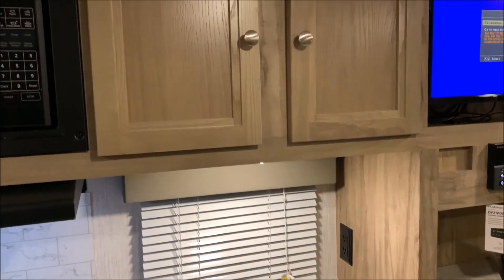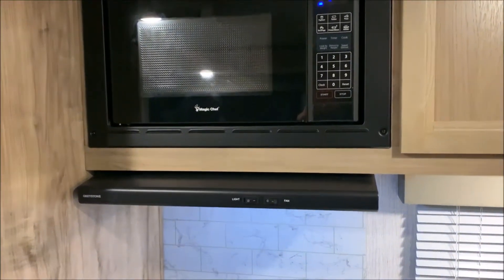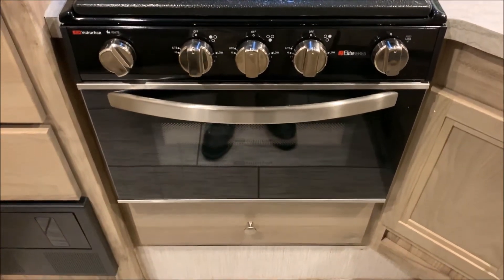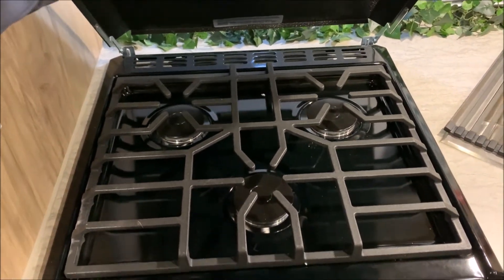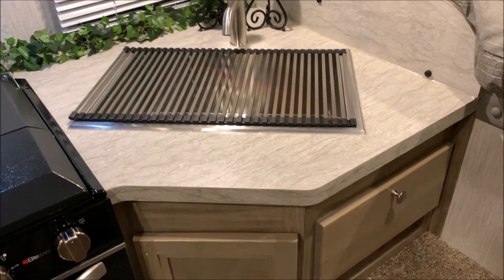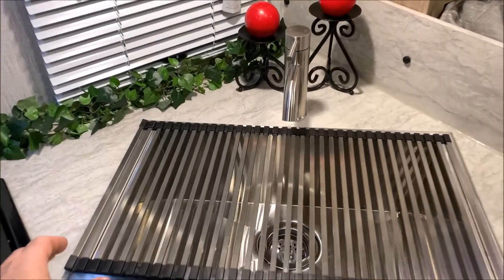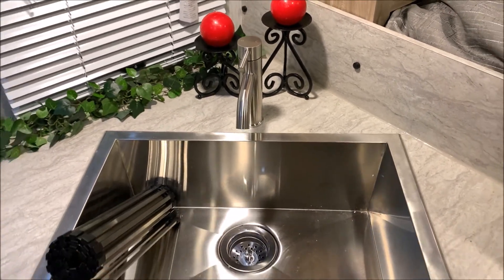In the kitchen area we have a 110 outlet, storage up top, a microwave, and a range vent that vents to the outside. There's a nice backsplash and a three-burner stove with a cover for prep space — that way if you're not cooking you have that extra space. There's a pots and pans drawer at the very bottom, lots of counter space, storage underneath, and a large single bowl sink with a cover on top for when you're not using it.